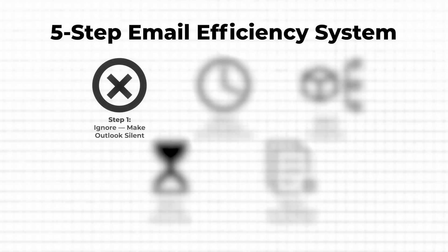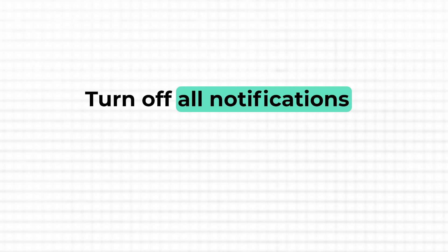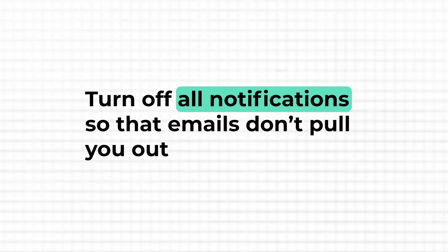Imagine an ordinary day at work — you're deep in work, making real progress on something important. Then ping, an email notification pops up. You glance at it, maybe it's from an important client, and suddenly your brain is thinking about a completely different task or project. Even if you don't respond, the interruption has already broken your focus. The solution and first step of the system? Make it silent — turn off all notifications so that emails don't pull you out of deep work. Checking your inbox should be a deliberate decision, not an automatic reaction.